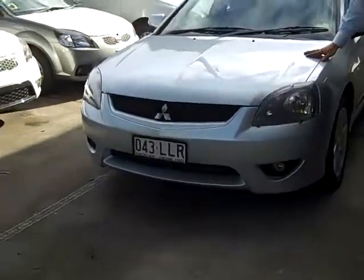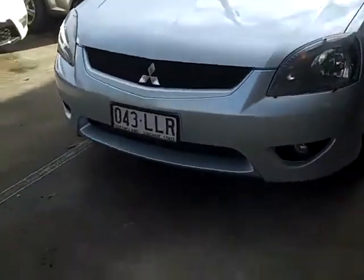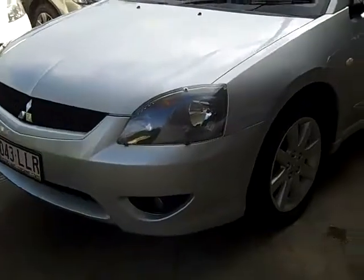Hi and welcome to Toowong Mitsubishi and Kia Motors. My name is Ashleigh and today I'm going to show you the 2007 Mitsubishi 380 GT.